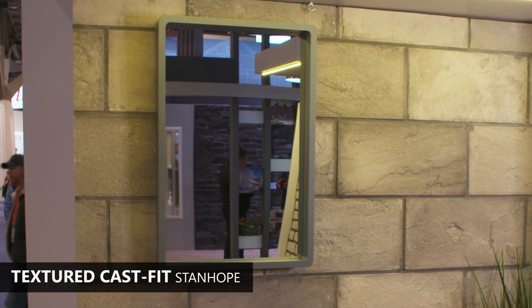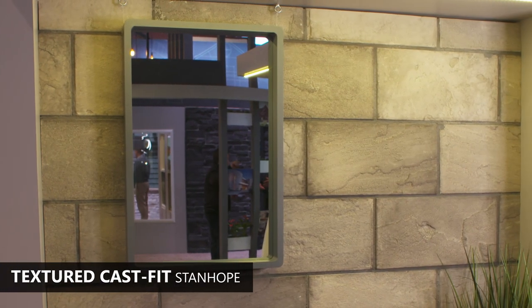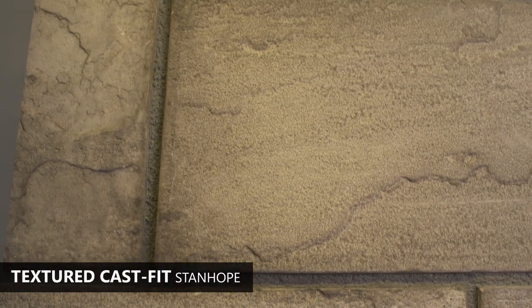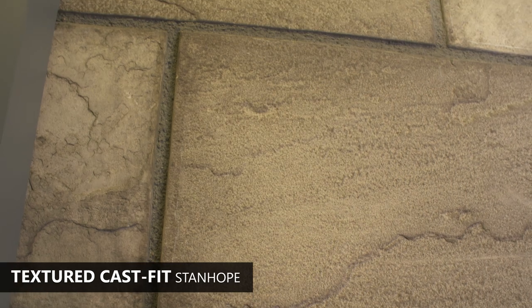Also new in 2019 is Textured CastFit, which provides architects and builders with a distinctive large format option that combines soft undertones with a subtle weathered touch.